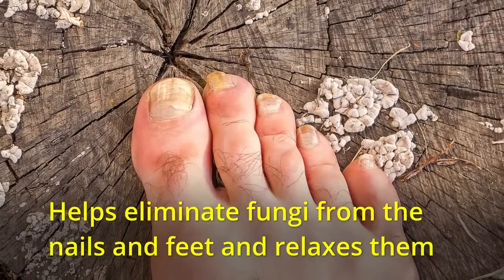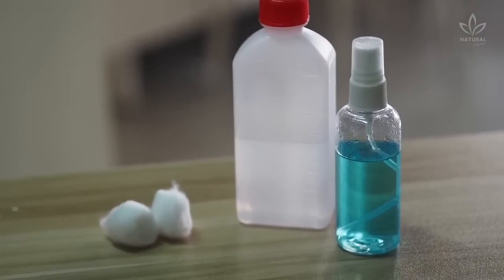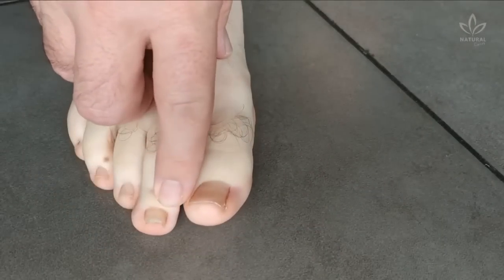Mouthwash helps eliminate fungi from the nails and feet. Prepare a mixture of one cap of mouthwash and one cap of vinegar. Then soak a cotton pad in it and apply over the nail or foot two or three times a day. In a few weeks, your problem will be gone.